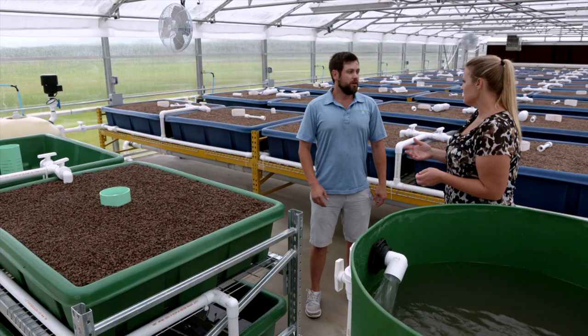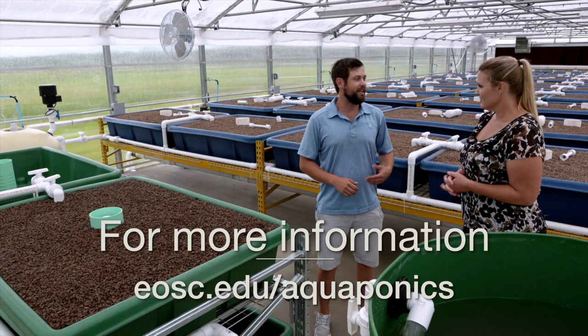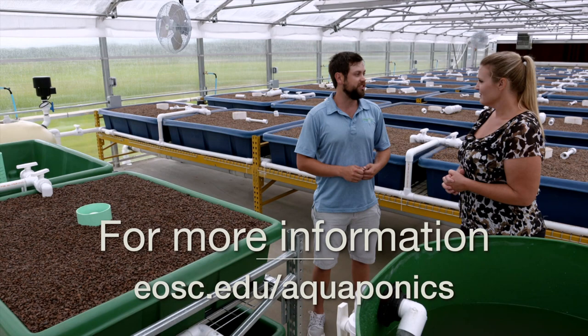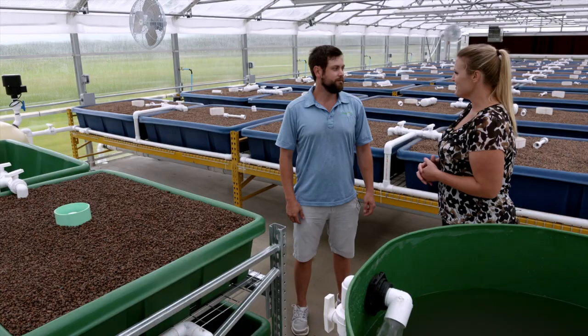For more educational opportunities, people can go to Eastern's website at www.eosc.edu/aquaponics. For more information about the system itself, you can reach out on their website or at info@symbioticaquaponic.com. Thank you for sharing this information with us.